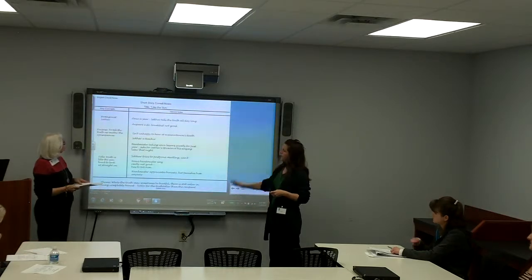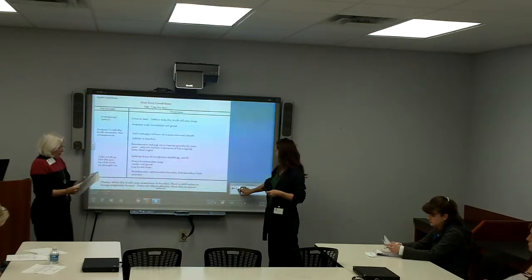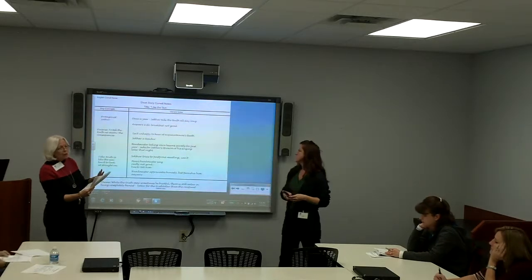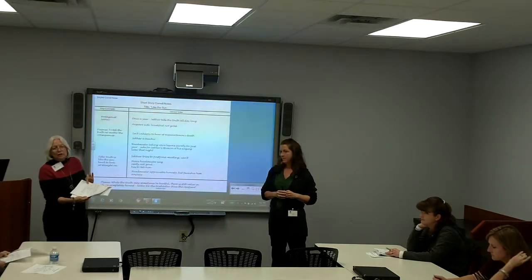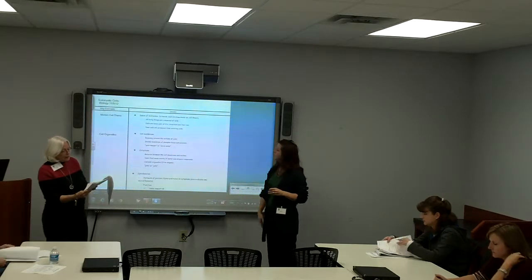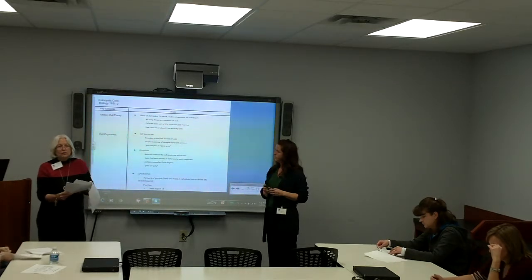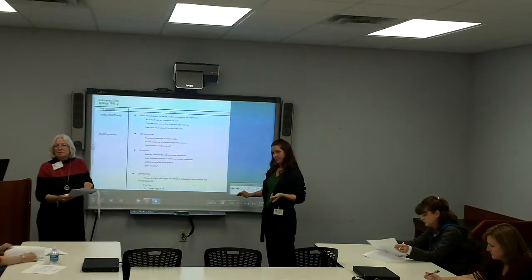That was a little over five minutes. Now we want you to try one. If you'll turn your page, there is an example for English to take home showing how you would do a short story. The next one is an example of how you would do a chapter in biology, so you can see what things actually go into those sections. We wanted you to see an example in two different subjects to see how it works across the board.